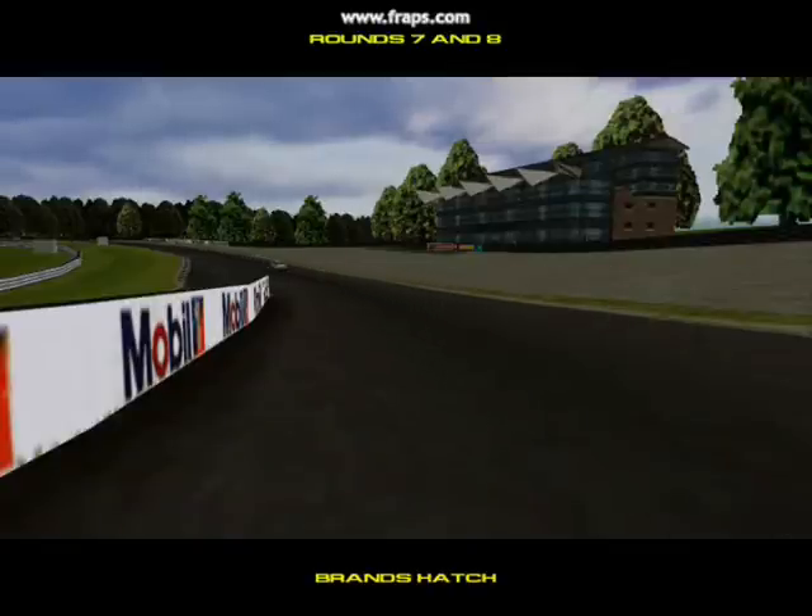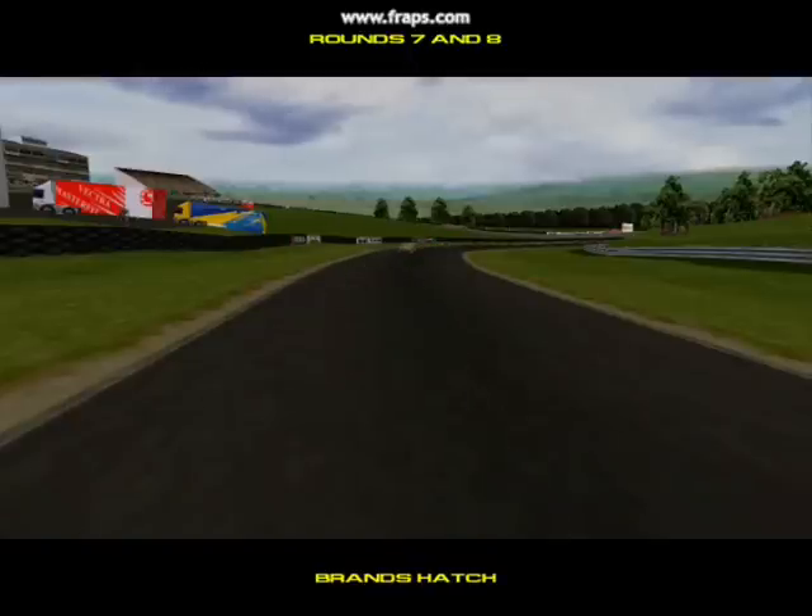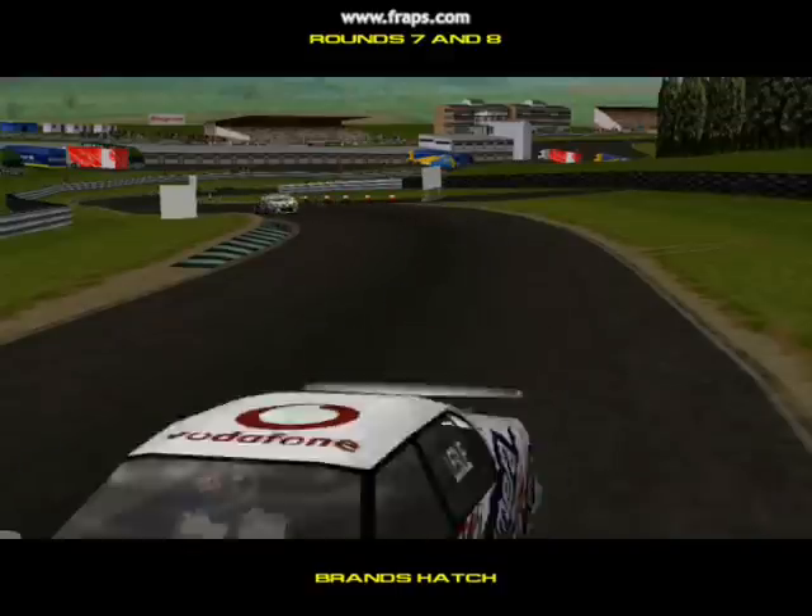With three venues already behind us, this cracking little circuit at Brands Hatch provides the action for the fourth meeting of the championship. It is rather cloudy here today, but we are not expecting rain, so it shouldn't affect the day's racing.